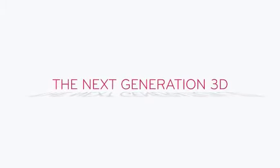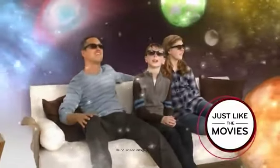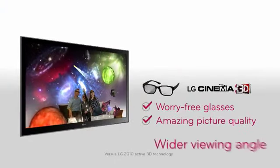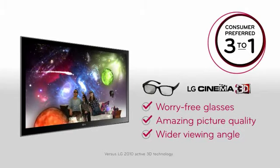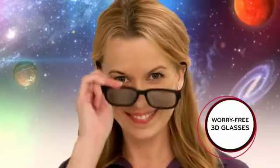Introducing LG Cinema 3D, the next generation 3D. No one brings the movie theater experience home like LG Cinema 3D. With simple, lightweight, inexpensive glasses, amazing picture quality and brightness, and a wider viewing angle, it's no wonder LG Cinema 3D is consumer preferred 3 to 1 over conventional 3D.